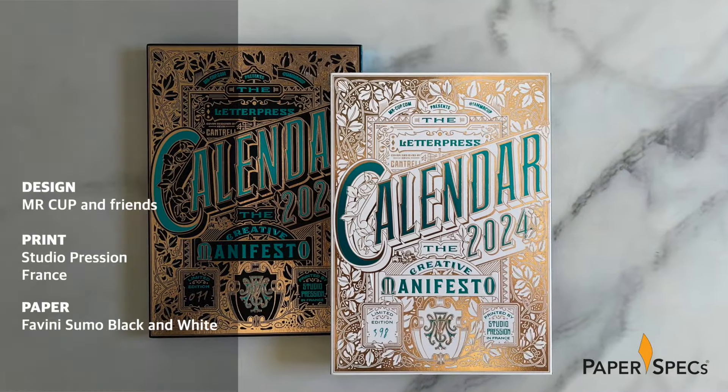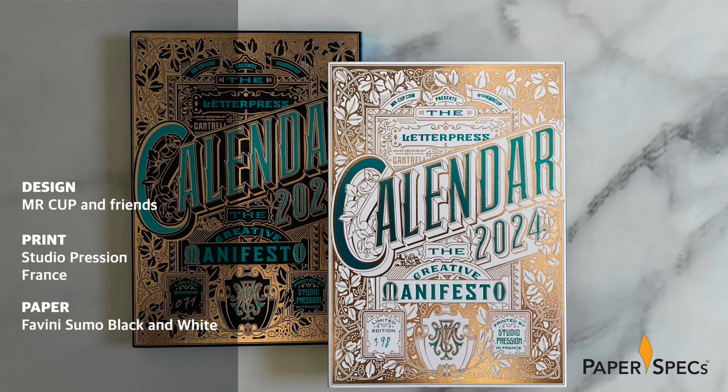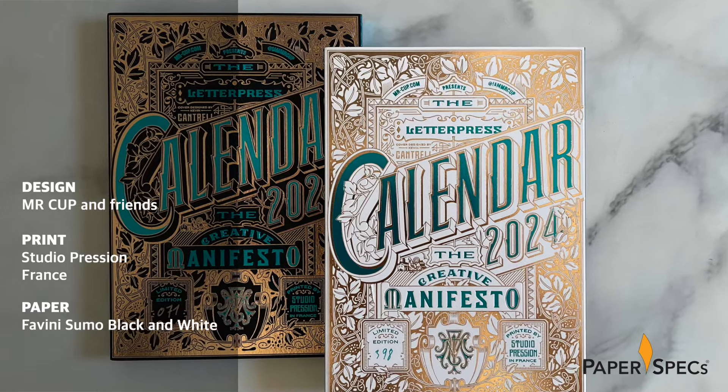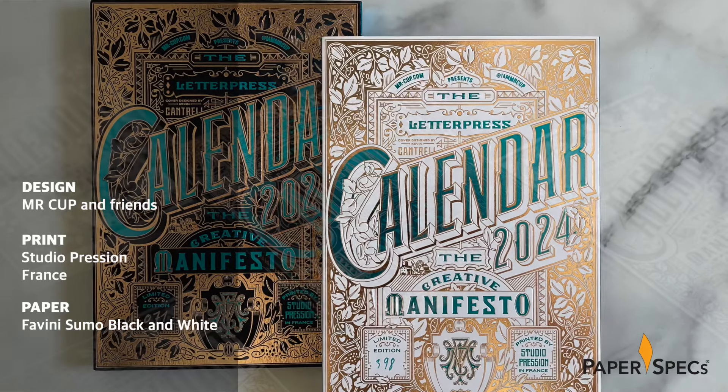Like its predecessors, the 2024 manifesto is funded with the help of a Kickstarter campaign, allowing for a limited run of 600 copies available in both a dark and light version.